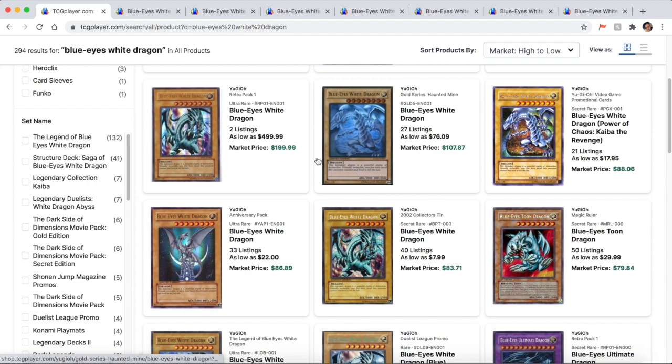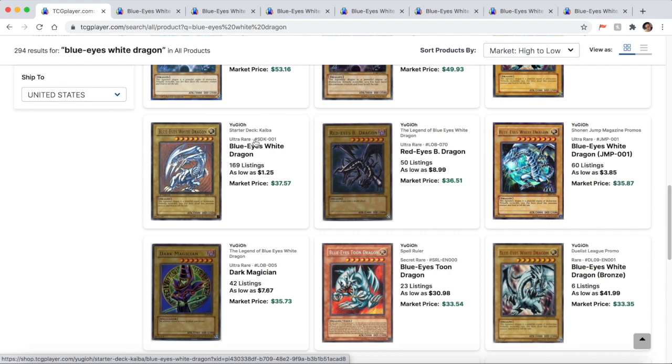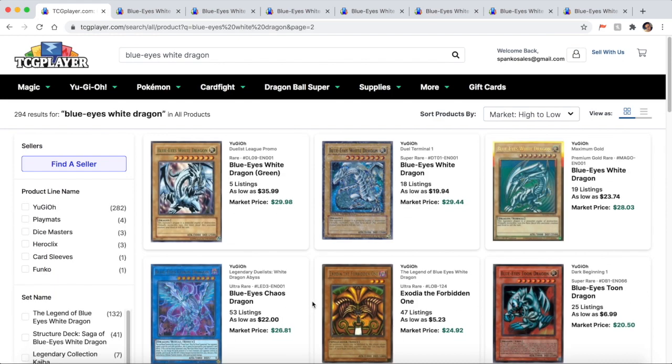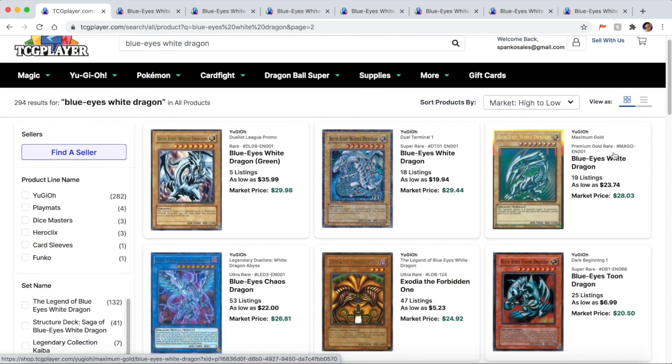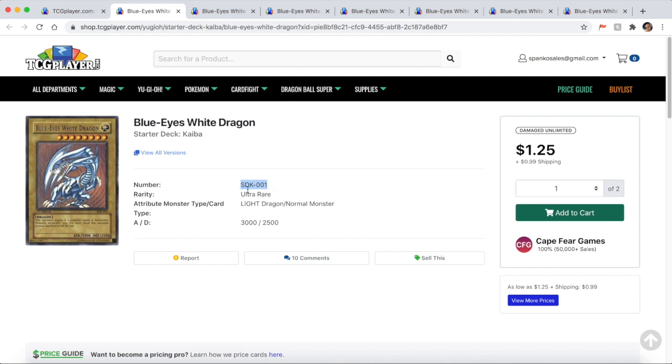Once you type in Blue Eyes White Dragon and check your card's code, scroll down on TCG Player to find your card. You'll see a Blue Eyes that looks like yours — double-check: is it SDK-001? If it is, that's the one. If not, keep going. There might be another Blue Eyes with the same artwork but a different code like DDS or MAGO. A lot of people coming back into the game don't know about these codes, so go through TCG Player until you find your exact card code.